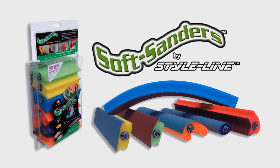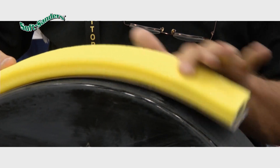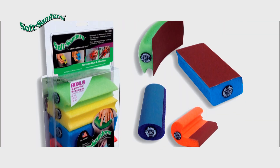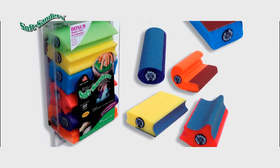Soft Sanders by StyleLine. Hand sanding blocks that conform to almost any shape. Use Soft Sanders for automotive body repair, restoration and custom design, home improvement, wood, fiberglass, and more.